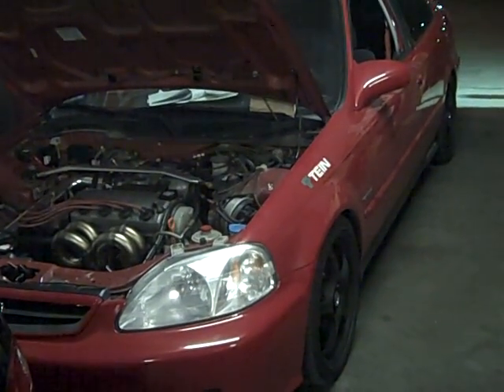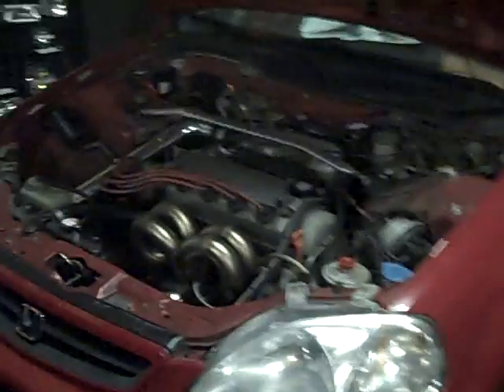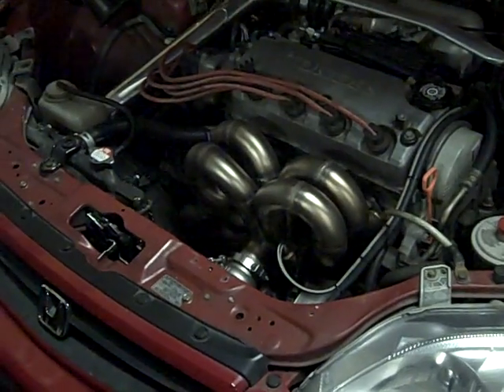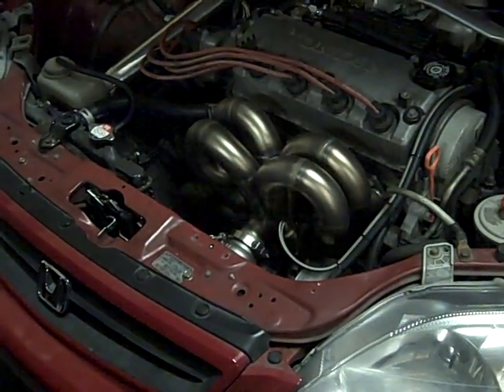The car is a 2000 Honda Civic EX. It has a stock engine. It has a full race turbo kit — it's a T3/T4.